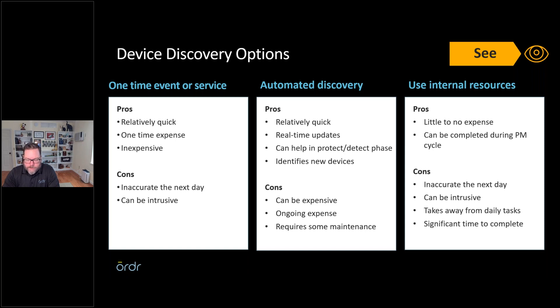The downfall of physical inventory is that it's inaccurate the next day. A vendor could come in and upgrade software on that device, and your information is no longer accurate. If you're using DHCP, which is increasingly common with fleet medical devices, the IP address will refresh — so that can't be accurately captured. Additionally, this process is intrusive — you're taking equipment down, possibly within service hours or in the evening, and going into patient rooms.